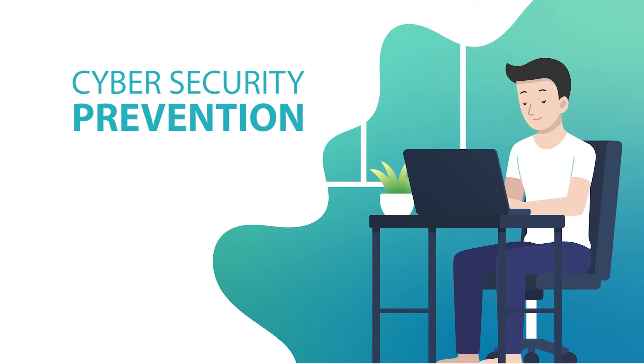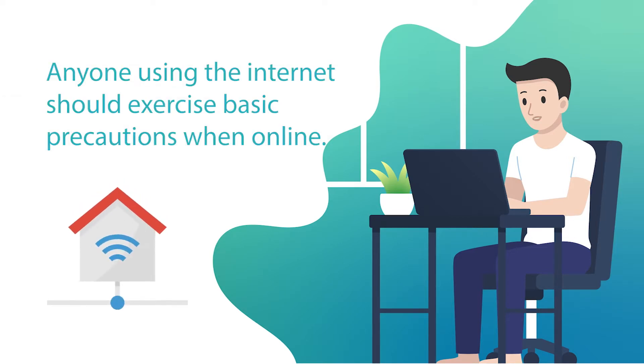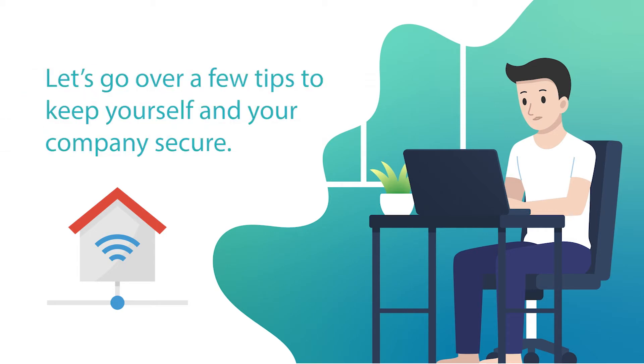Cybersecurity Prevention. Anyone using the internet should exercise basic precautions when online. Let's go over a few tips to keep yourself and your company secure.